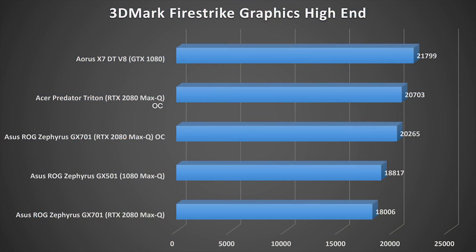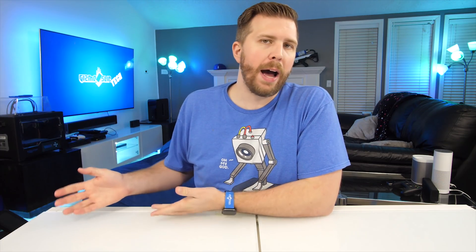We've got new technology underperforming. The folks over at UltrabookReview.com did overclock the GX701, getting it up to 20,265 — a significantly better score, but that's only after manually overclocking the device, which the vast majority of users will not know how to do.